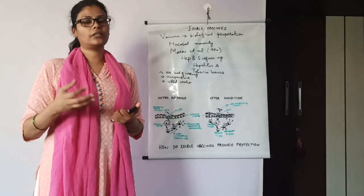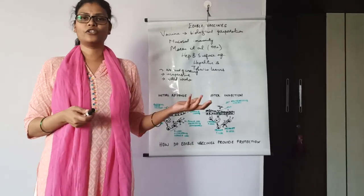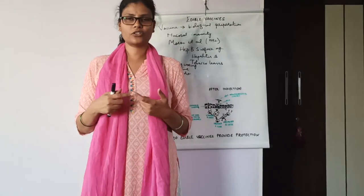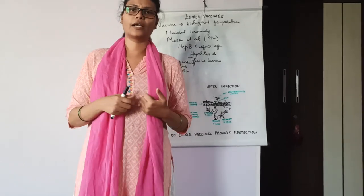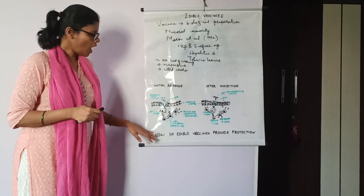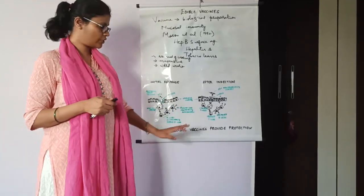The fruits developed from these plants are used as edible vaccines. For complete details of this production process, you can refer to the transgenic plants videos. Now, how do these edible vaccines provide protection?